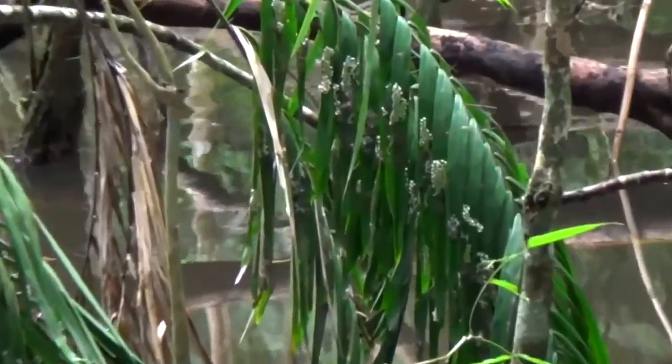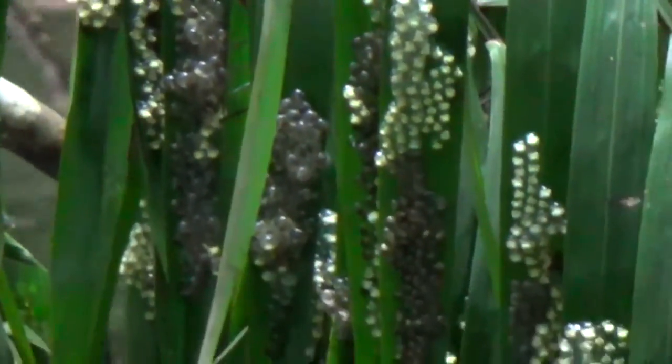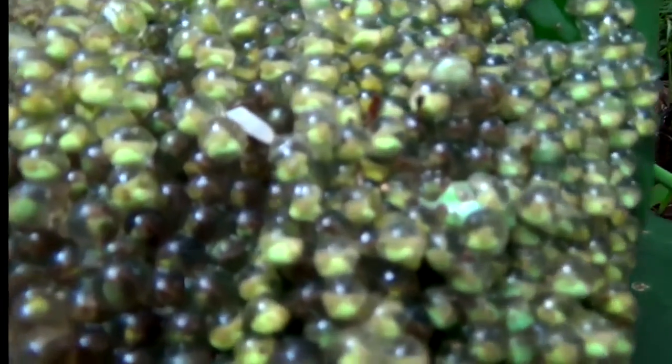The red-eyed tree frog is born in a similar way to other frogs. The only difference is that the red-eyed tree frog's eggs are planted up high in a tree above a pond, while other frogs' eggs are laid in the water. However, while the red-eyed tree frog's eggs are in a tree, they have to deal with snakes attempting to eat them.